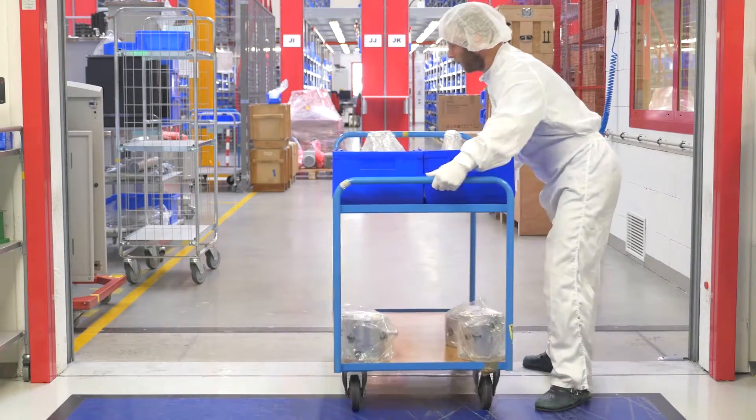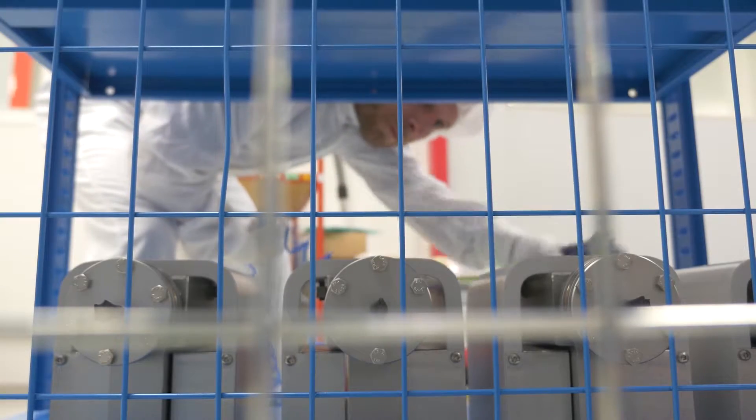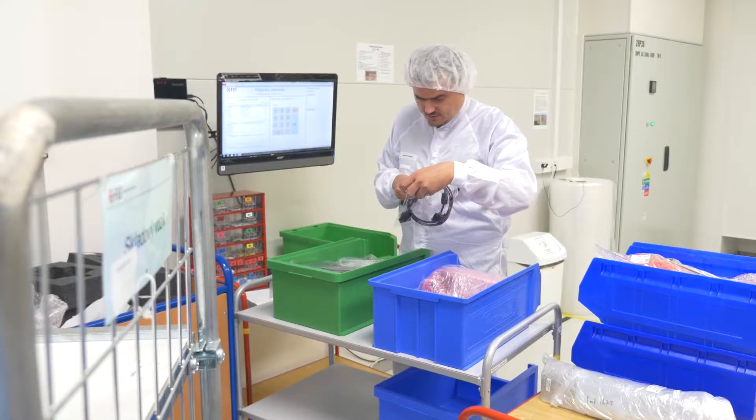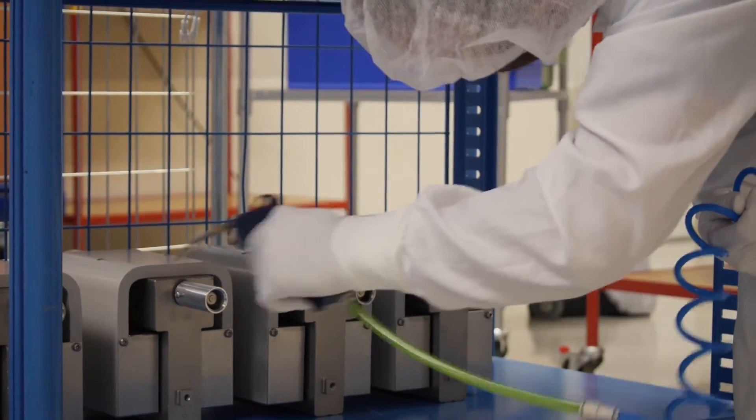The material from the warehouse enters FEI production through here. Not a single speck of dust can get inside. One particle of dust could devalue the entire microscope — or certainly one of the parts.